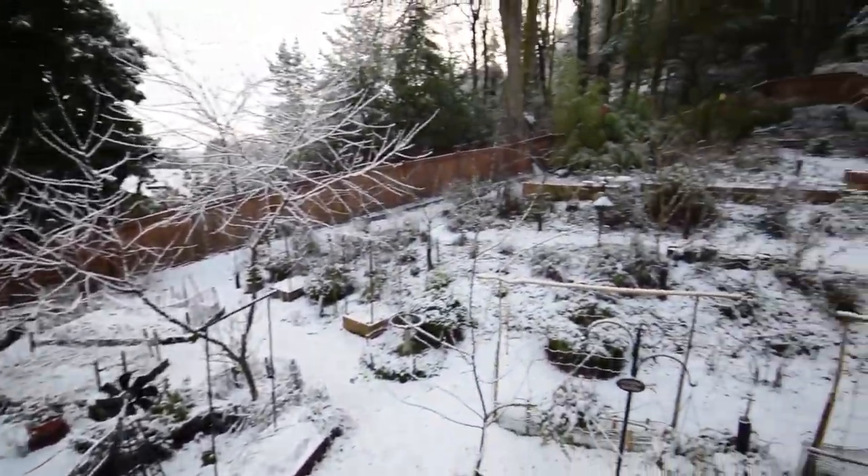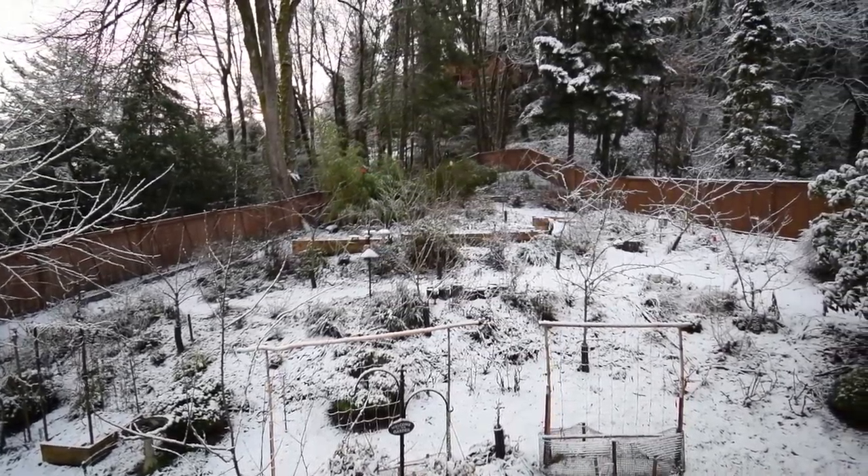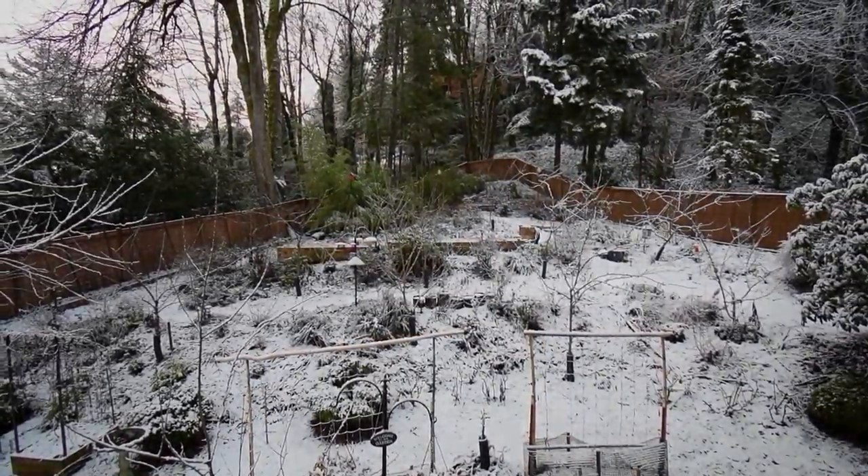It's just a short little video to show you guys that we have some snow, and there won't be any yard work done this weekend. Alright, bye guys.